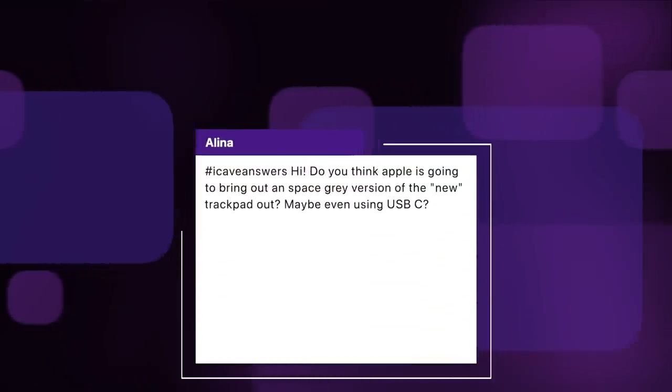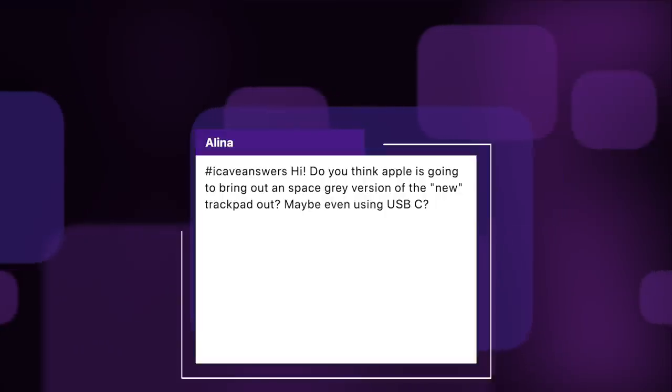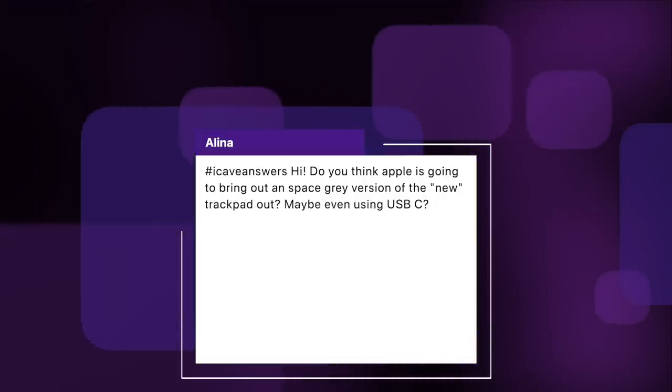Alina asks: do you think Apple will bring out a Space Gray version of the new trackpad with USB-C? Almost certainly not. If they change the connection type it will likely go to MagSafe so you can pop it on a puck to charge it. Space Gray trackpads could possibly arrive when we get more pro desktop devices — probably not with the MacBook Pros, but when we start to see desktop Pro Max machines.